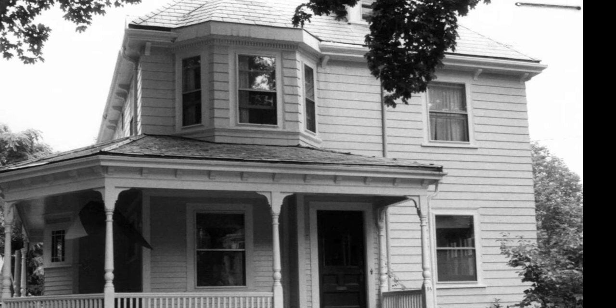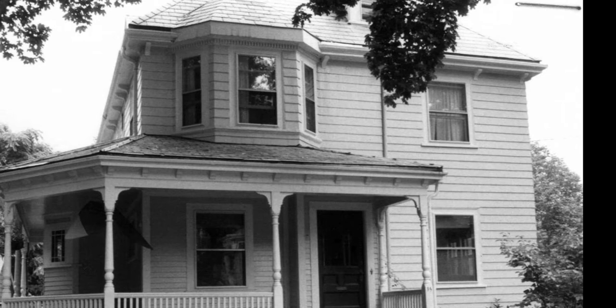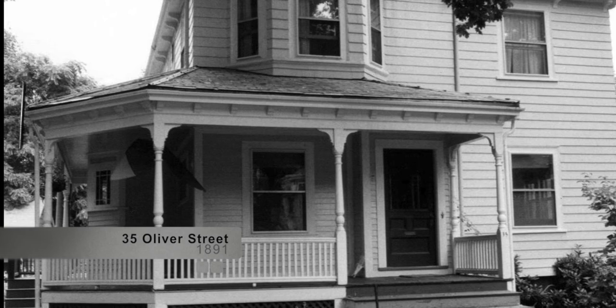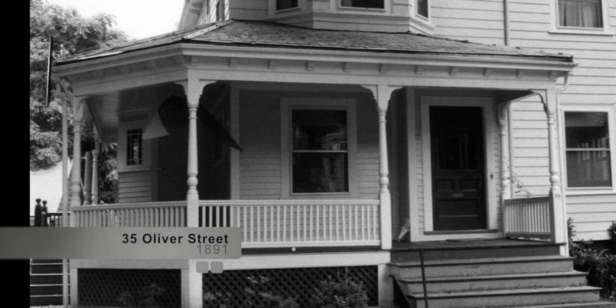35 Oliver Street, built in 1891 in the Queen Anne style, is known as the Bartlett M. Shaw House. Built on speculation by the Watertown Land Company, this house was sold to Bartlett M. Shaw, a superintendent with the Walker and Pratt Foundry, one of Watertown's most important manufacturers of the time period.